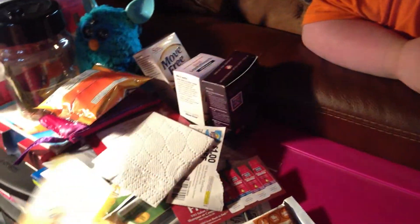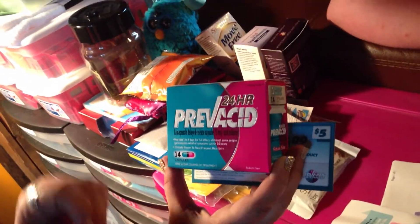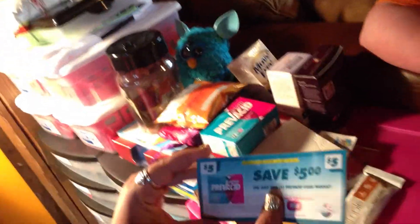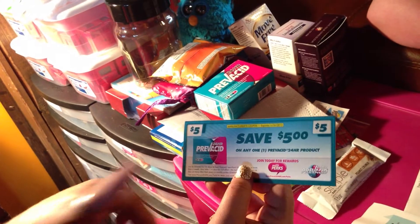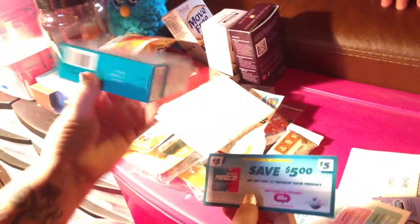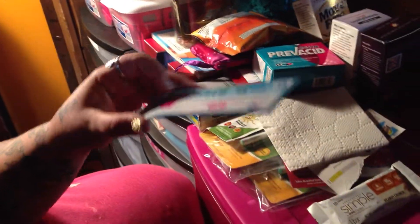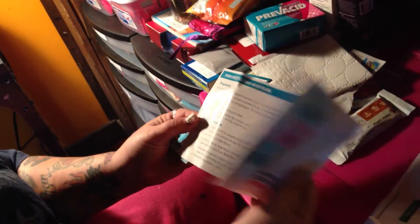This is from BzzAgent, and the campaign they sent me was for Prevacid 24 Hour. It's got a bottle in here that has 14 capsules — this is for heartburn, and it'll cover you for 24 hours. They also sent several $5 off coupons. They have a Prevacid perch program where I entered the UPC code on the box and it gave me enough points to get a $5 free coffee card, so I'm waiting on that. It also comes with a little booklet that gives you answers and questions about heartburn and what causes it.